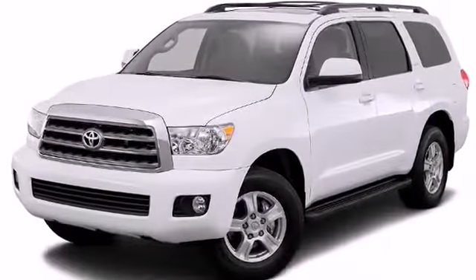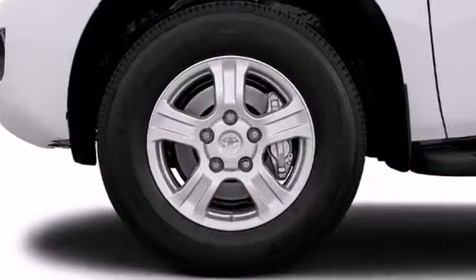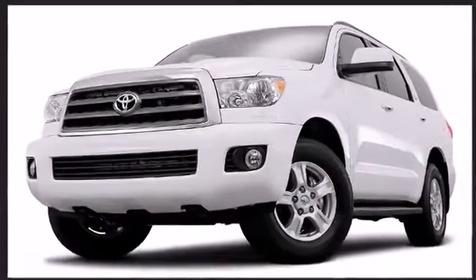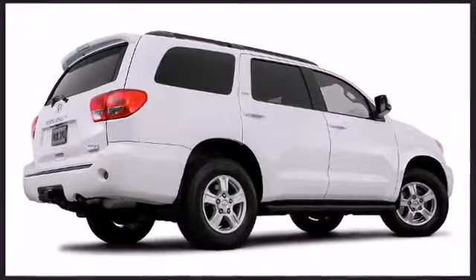Toyota perfected each and every component on the exterior surface. A confident footprint is created via the 18-inch alloy wheels. A rear spoiler is included providing athletic, sporty flare.